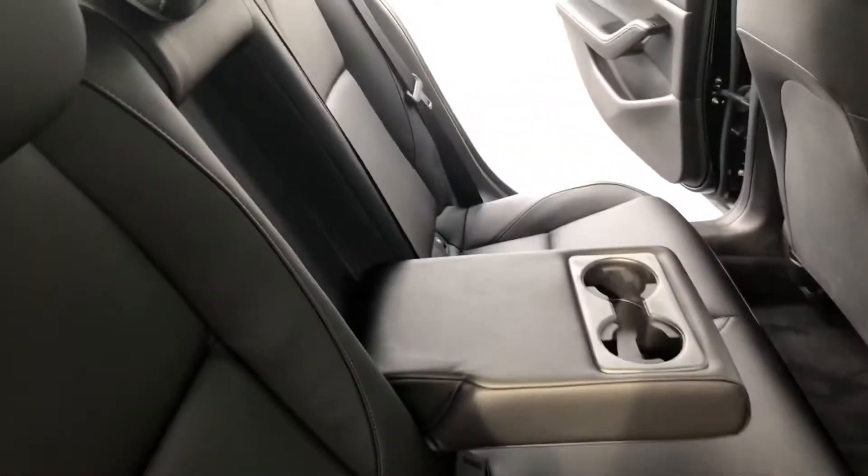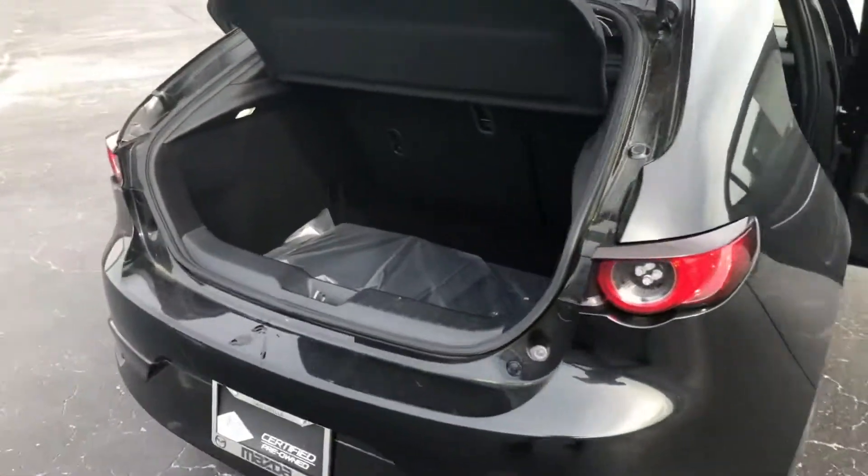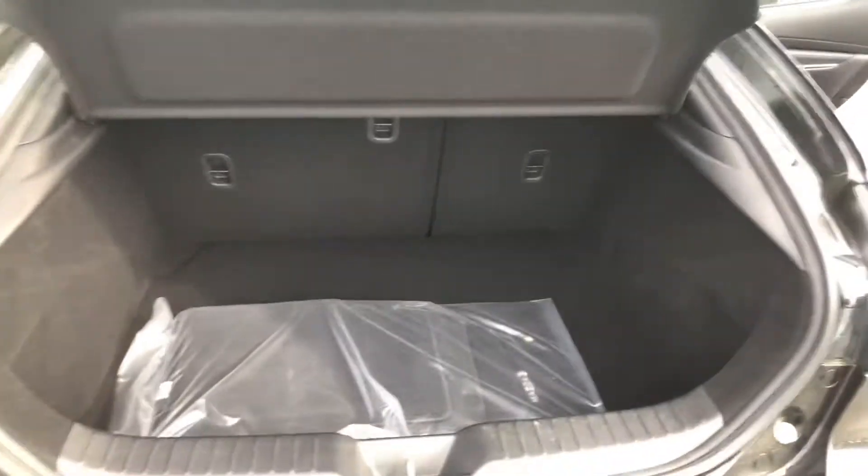A good look at the back seats here. Plenty of room. You see you do have the cargo shade here to keep everything that you might be carrying around private.